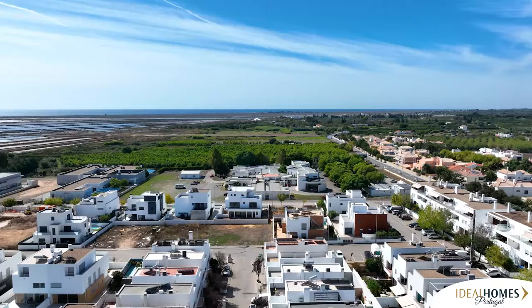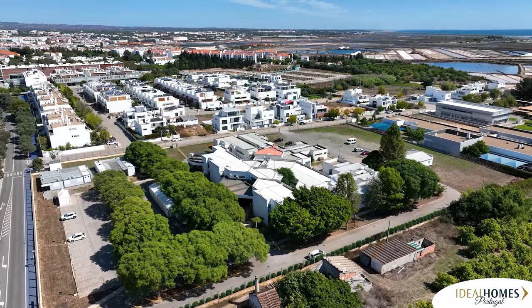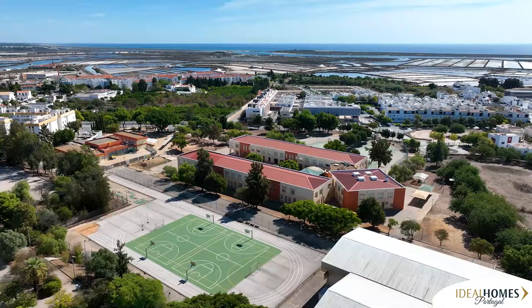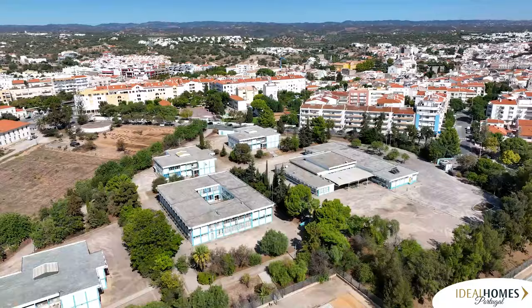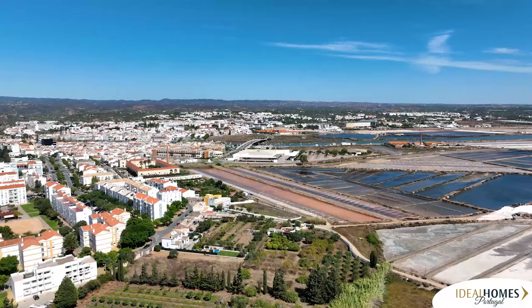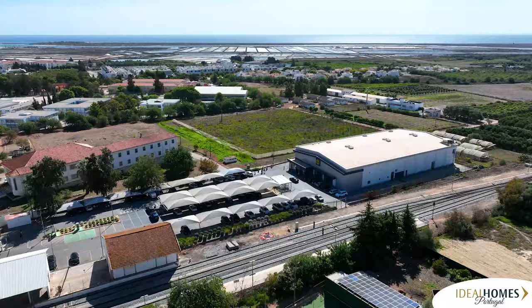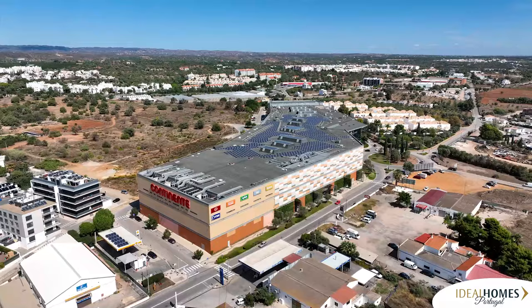As far as medical facilities, Tavira has their local health center as well as a couple of medical clinics. For your children's education, there are several schools to choose from including secondary schools. As for shopping, there is the municipal market for fresh fruits and vegetables as well as all the chain grocers such as Lidl, Aldi, and Pingo Doce. A large department store is part of the Grand Plaza shopping center for all your shopping needs.